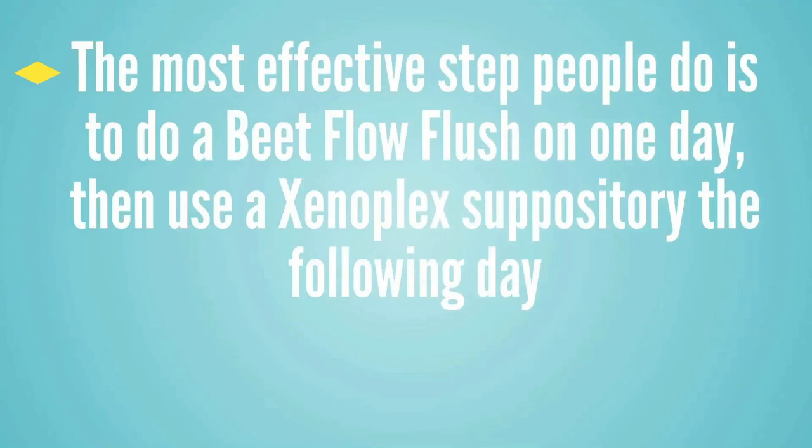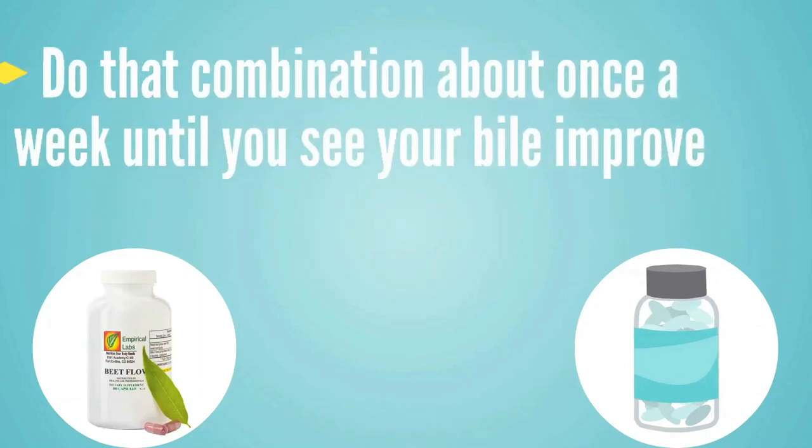Some clients will have bile that's been backed up for decades and may need to get really aggressive to get it flowing. We like to have them do what we call a BeatFlow flush, and I'll put a link in the description to a video that explains how to do it — it's really simple. For really stubborn cases, they can do a BeatFlow flush one day and then a Xenoplex coffee suppository the following day, doing that combo about once a week until the issue improves. That seems to be the most effective approach. If you need to dig into these topics more, download the free book in the description, and I can't wait to hear how it goes.